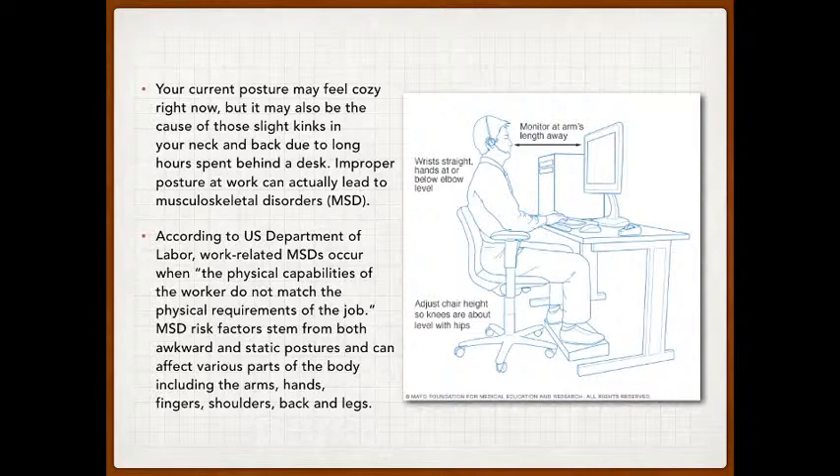I'll kind of read these word for word to give you an idea. You can keep your eyes on the diagram to your right — a rough layout of how you want to set up your desk. So your current posture right now, I'm guessing, is pretty slouched — just whatever feels comfortable.